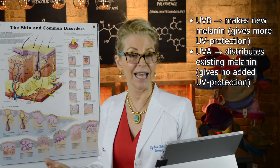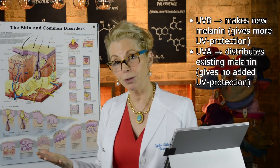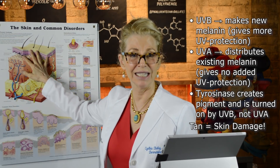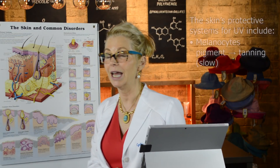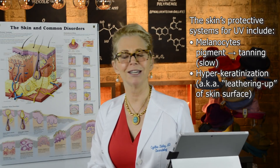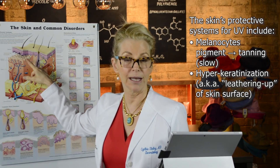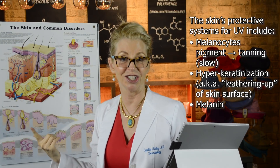The more sustained tan that will last a couple of weeks is induced by UVB and the turning on of tyrosinase, an enzyme in the melanocytes that generates pigment production. Any tan, however, signals that your skin has been subjected to enough ultraviolet light that it feels it's in danger and needs to protect itself. Another protective mechanism from UVB is hyperkeratinization — the skin feels rough and looks leathery under a lot of sun exposure. That thickened dead skin cell layer will scatter sunlight before it reaches vital structures. So skin's protective mechanisms include melanin and hyperkeratinization, but that's all.